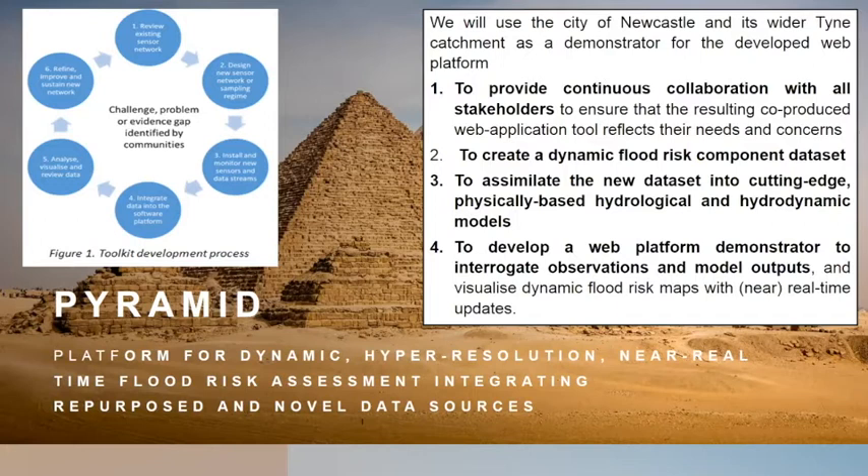All of this data gets assimilated into hydrological and hydrodynamic modelling. Then there'll be a web platform that takes all of this modelling and data and produces dynamic flood risk maps in near real time at the moment, with the idea that you could potentially use this type of system in real time in the future.